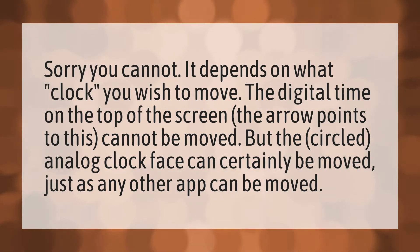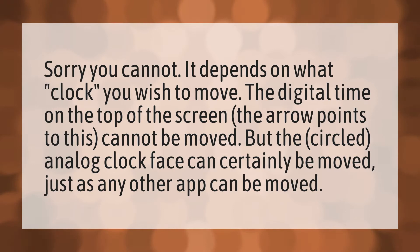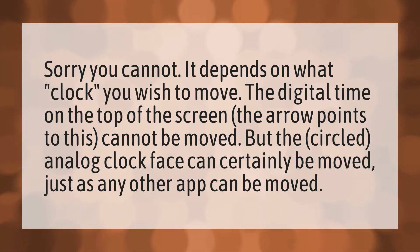Sorry, you cannot. It depends on what clock you wish to move. The digital time on the top of the screen — the arrow points to this — cannot be moved. But the circled analog clock face can certainly be moved, just as any other app can be moved.